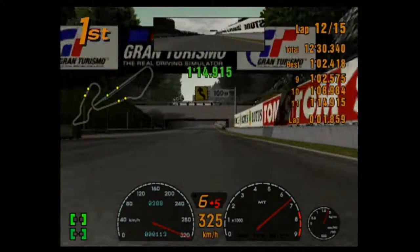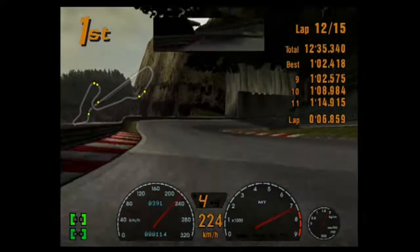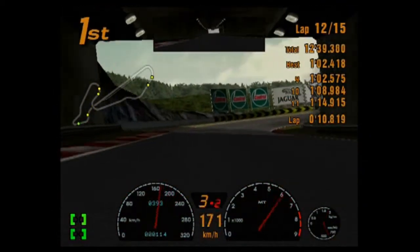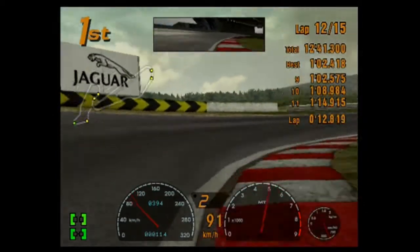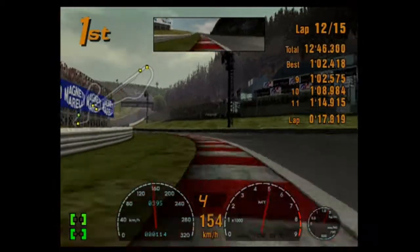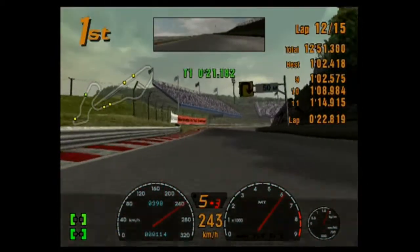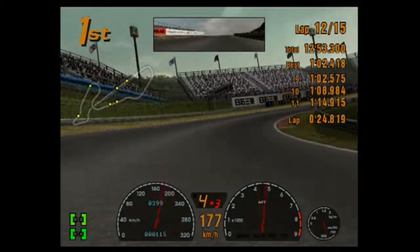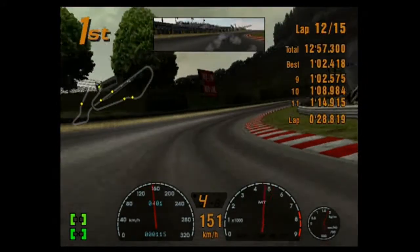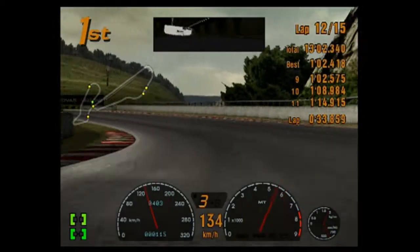I completely forgot about the MR2 — just slipped my mind entirely. Though that would be probably far less practical than my Echo simply because the Echo has the illusion of a backseat and a trunk. This thing, there's an engine there. A 7th gen would be sleeker then. I know for a fact I fit in a 7th gen. You're quite tall, aren't you? That's an issue — I'm over two meters tall.